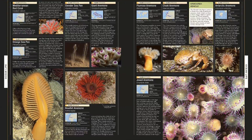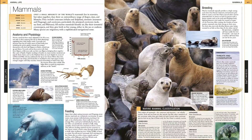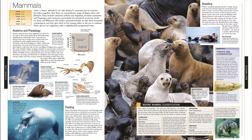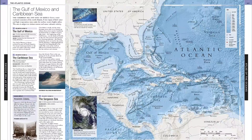The next two chapters look at key environments, from the seashore out to the open ocean, and the main groups of ocean life. The final chapter is a detailed, 60-page atlas of the world's oceans and seas, illustrated with maps compiled from satellite measurements of the ocean floor.